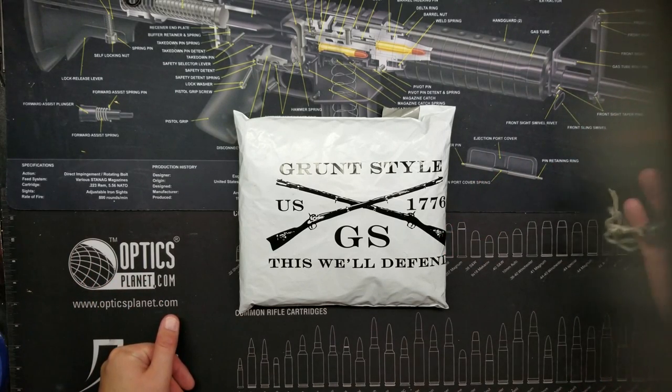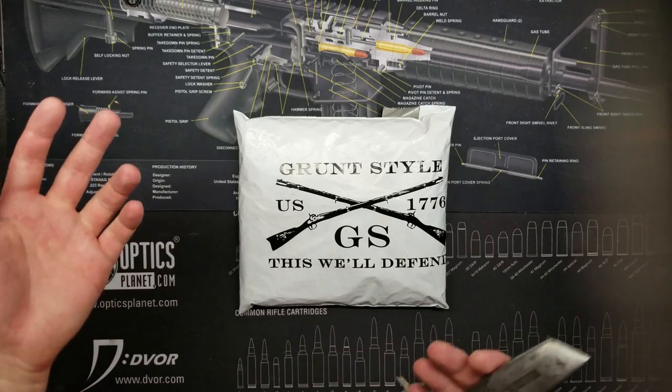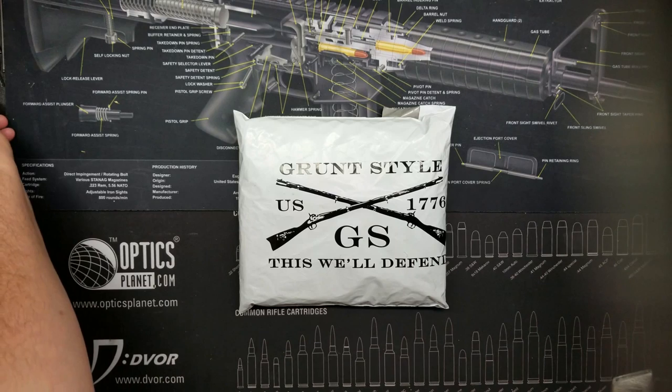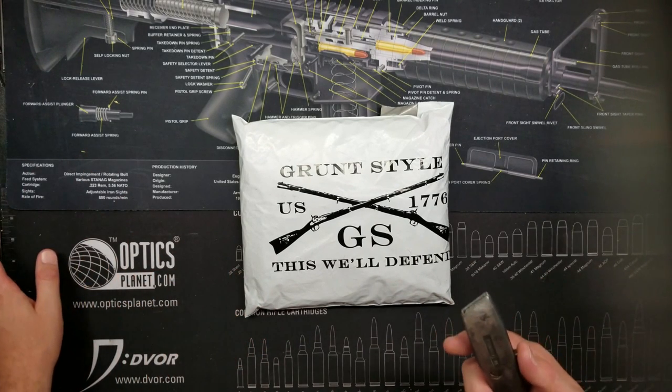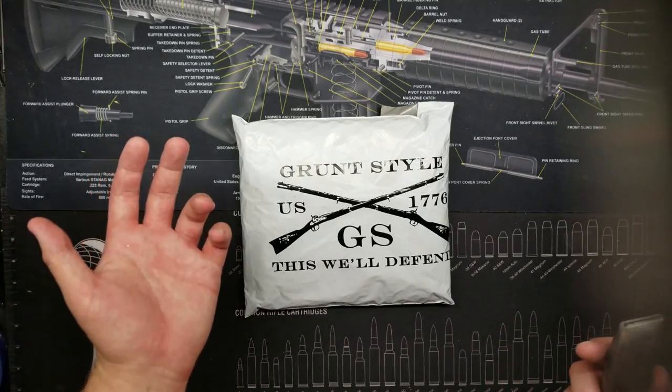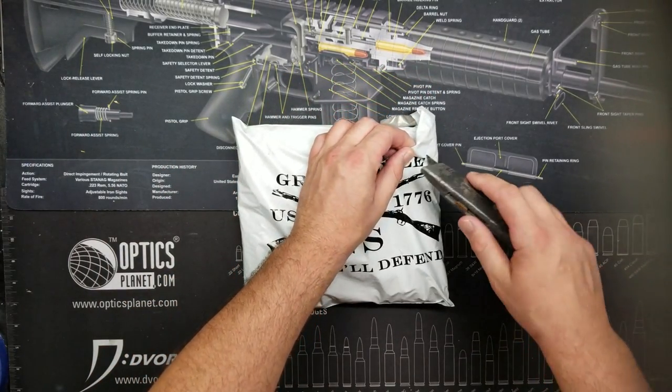People do order these shirts and they never advertise what kind of shirts they get from these mystery packages. For $9.99, they send you a mystery box containing one shirt of your choosing in terms of size — not necessarily the design. So it's definitely a mystery. I'm going to get right into it.